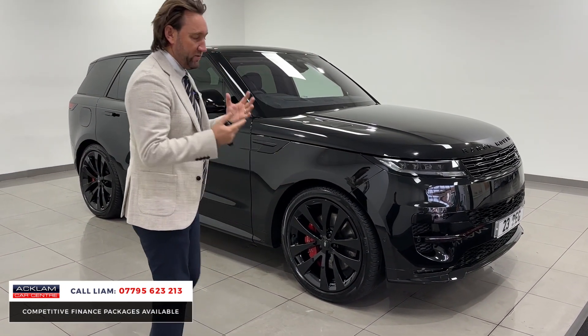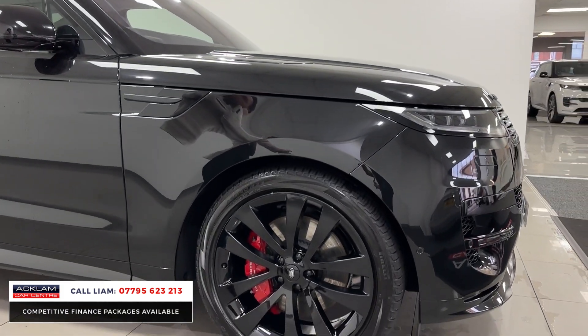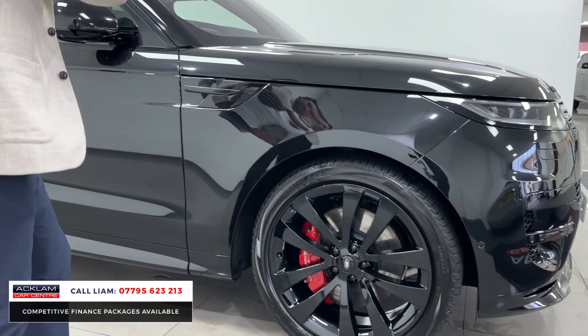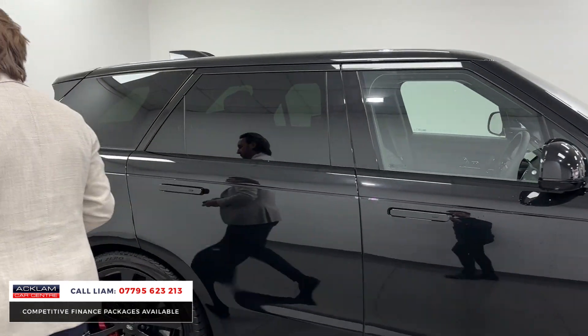Black exterior pack, First Edition, gives us massive spec. Heated and cooled seats, massage seats, heated and cooled rear seats, 23s in gloss black, red calipers. The black exterior pack gives you the inserts on the bonnet, the wings, everything in gloss black. You've then got privacy glass on the rear.